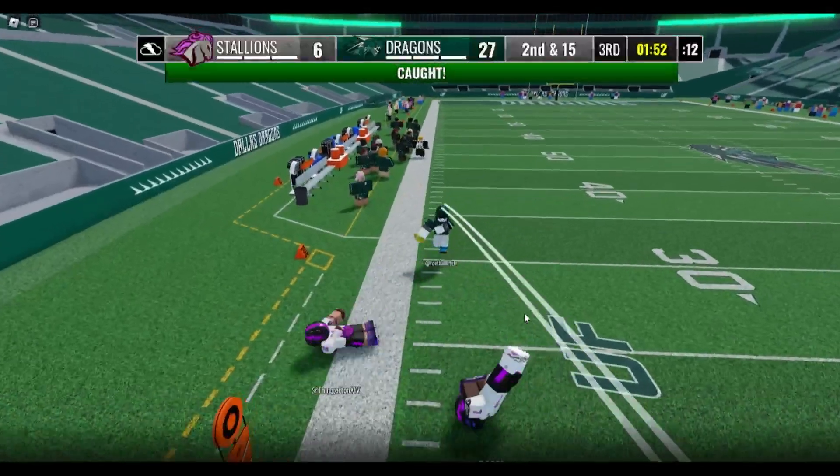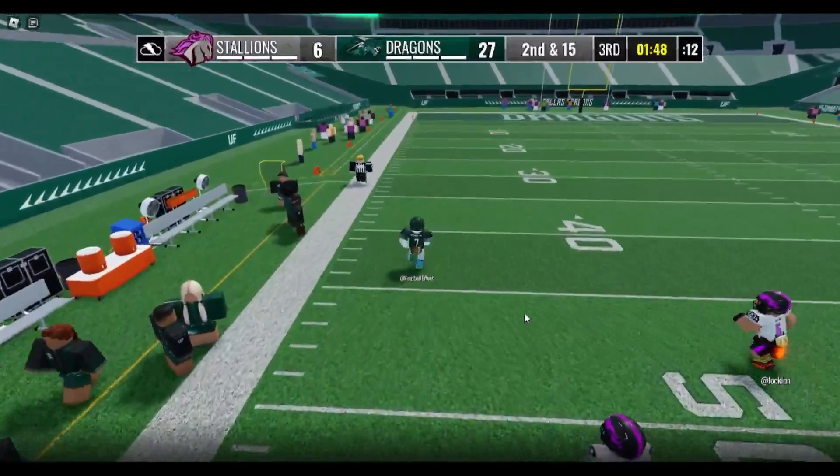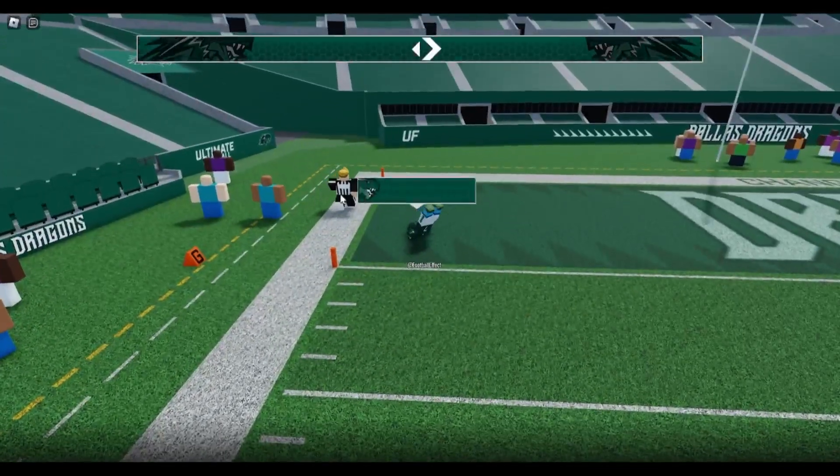Joshy, with 122 yards, steps up, throws left side. This one caught — football effect behind the defense, to the left side of the 50, the 45-40, still going out to the 35-30, still going out to the 25-20 — and football effect is gonna go all the way home, touchdown Dragons!